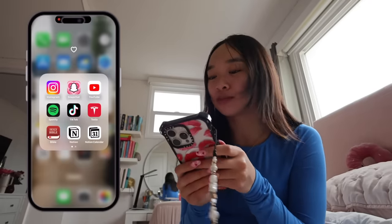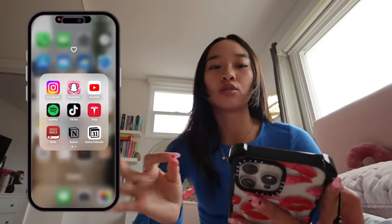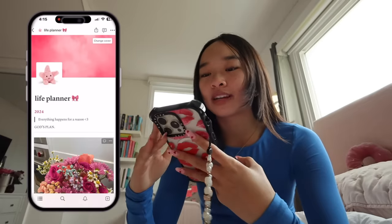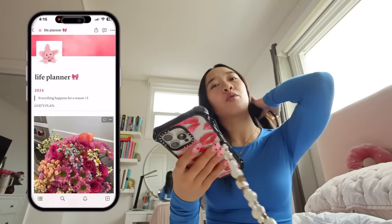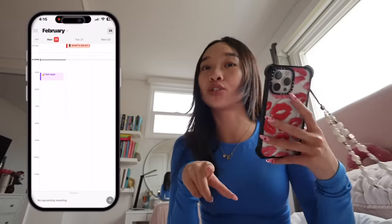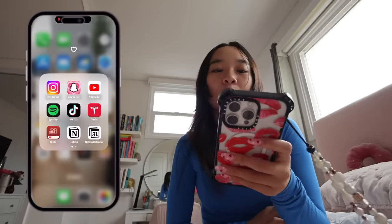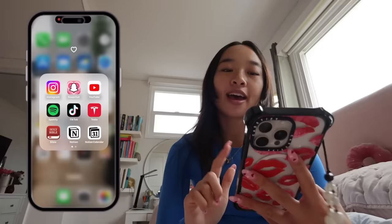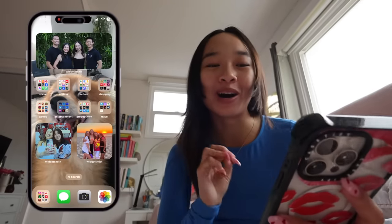Then we have my Notion apps. I'm a big fan of Notion and I check them every day. First is the regular Notion app where I have my life planner — I love the aesthetic with flowers and pink, it makes me happy. Then I also have Notion Calendar, which is new but super helpful. I can see things like my nail appointment. These two apps are literally what keep me productive and on top of my stuff, so of course I have those.